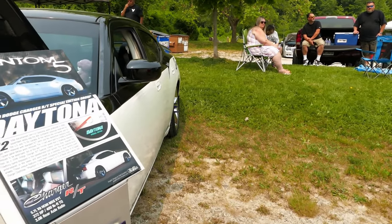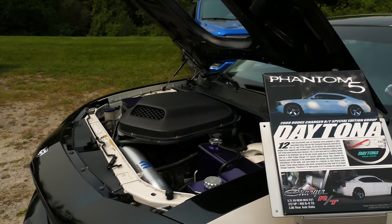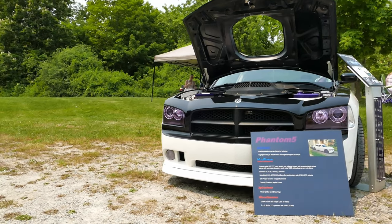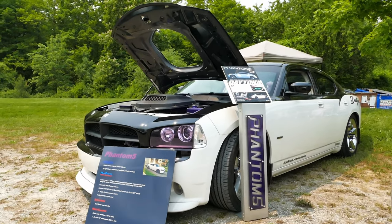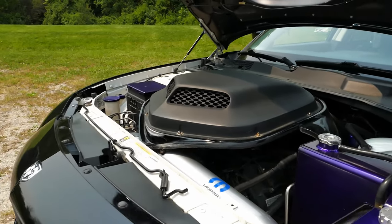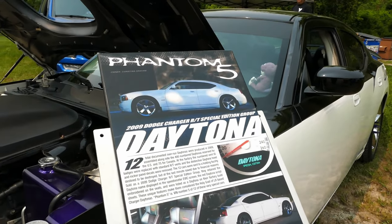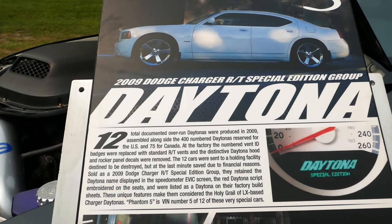So there's 12 of them and I've found four. Whenever I see an 09 RT I go and ask for the VIN. I found one in Quebec and two in Alberta. There's only one real way to tell — in the 09 Daytonas, the EVAC comes up and you've got your Daytona imported seats. When I bought the car I couldn't figure out why it didn't have a number badge. Right where it shows the Dodge logo, there should be a number plate, but there isn't one. So I looked into it and found my VIN on a dealer sheet — they released 12 of them in 2009 as a special edition group.